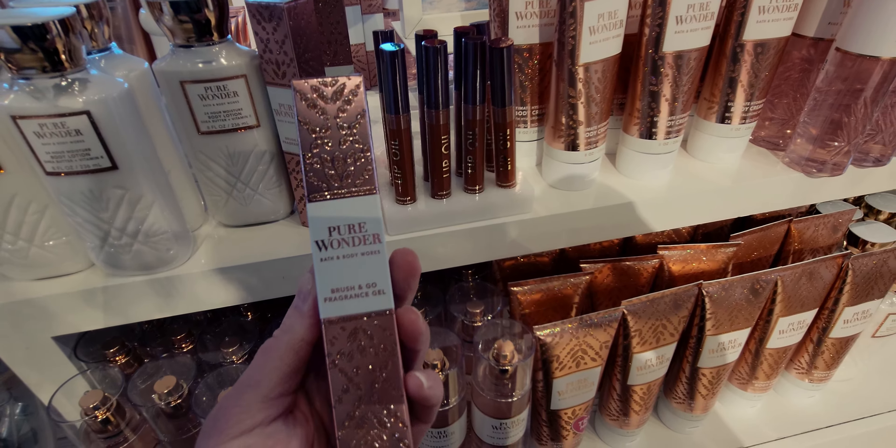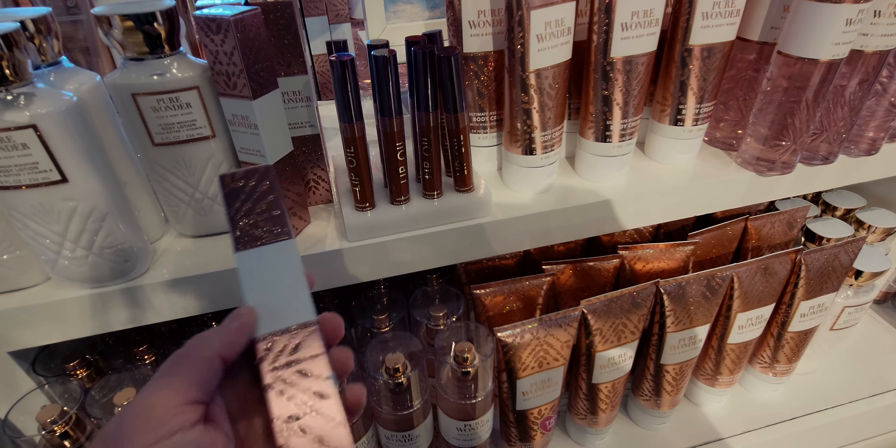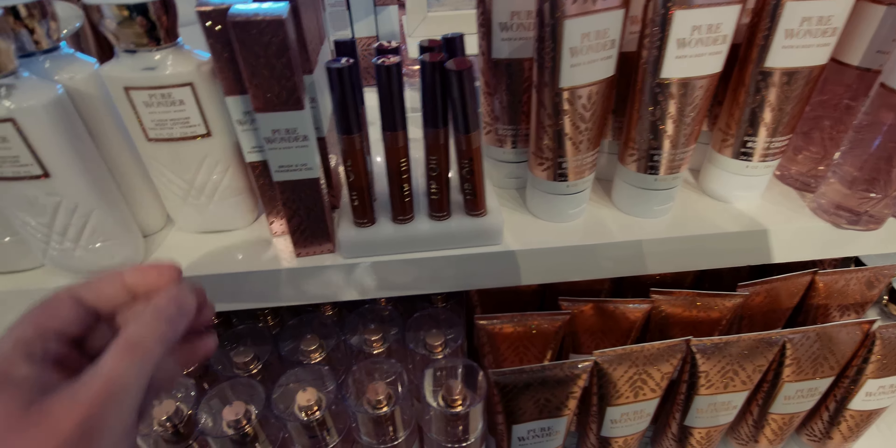Whipped Rose Latte — of the three new coffee scents this is my least favorite, but it still smells really nice. You can definitely smell the rose. The notes are Crushed Rose Petals, Cocoa Flower, and Whipped Foam. Everything was fully stocked — lotions and fine fragrance mists. I was so pleasantly surprised when I walked in and saw all this. So happy I came today!